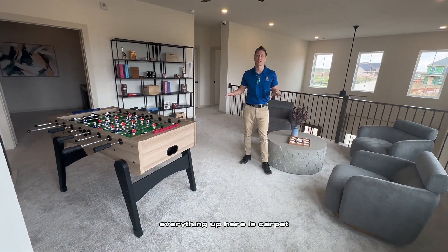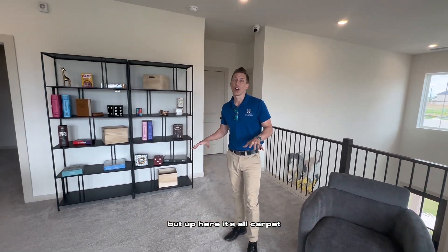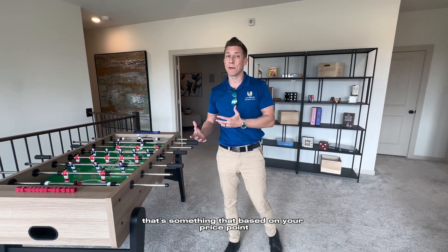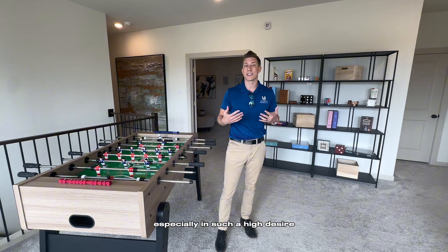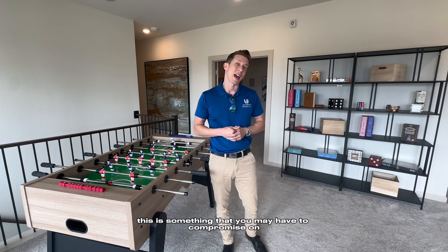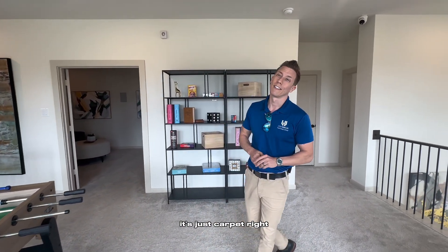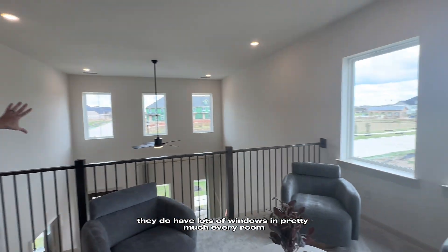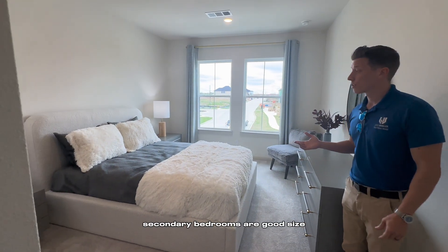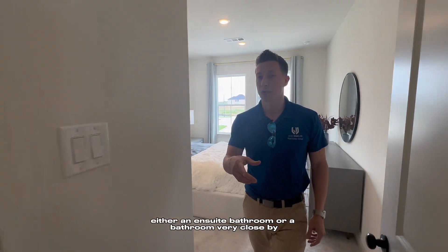As you can see, from the stairs on up everything up here is carpet. We have those beautiful engineered hardwoods downstairs, but up here it's all carpet. This is a budget-saving feature, and based on the price point in such a high-demand area of Frisco, it's something you may have to compromise on. It's good quality carpet — it's just carpet. They do have lots of windows in pretty much every room, so there's plenty of natural light, which was a great choice by the builder.